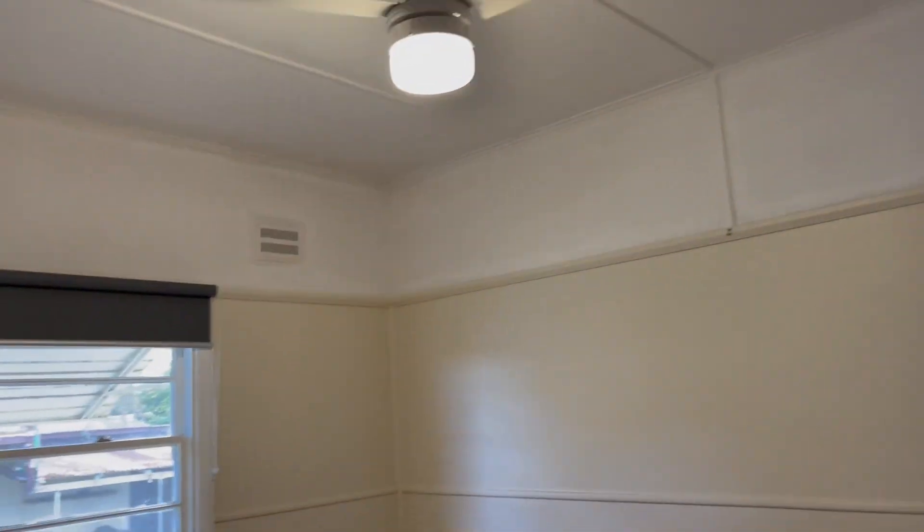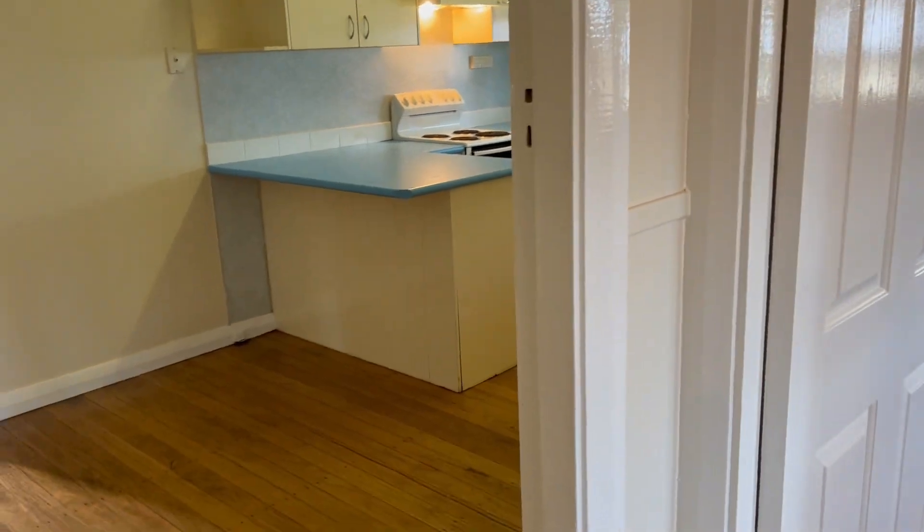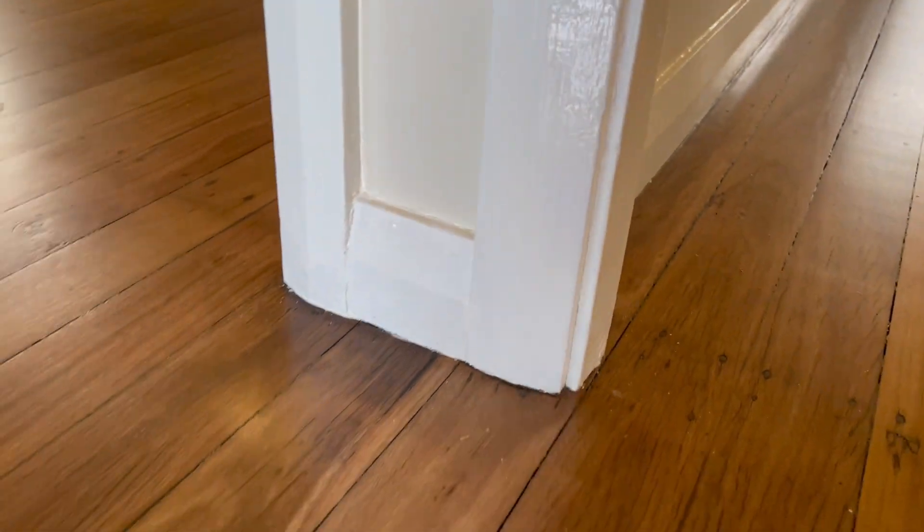This is the third bedroom — again ceiling fans in all the bedrooms, new blinds, all quite good. One thing with this home: it did have a little bit of flooding this year, but the big floods in 2011 and 1978 never touched it at all. This year the water only came up to about an inch around the bottom.